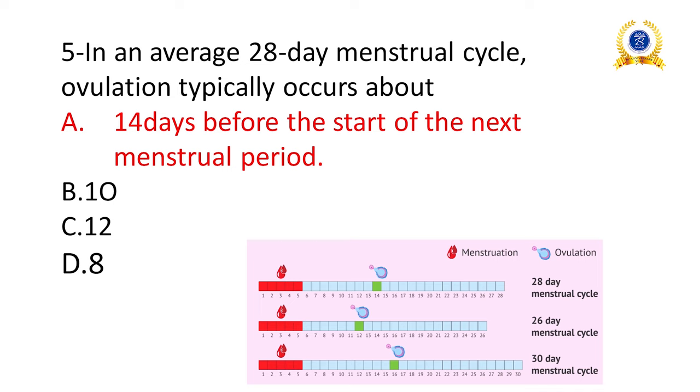In an average 28-day menstrual cycle, ovulation typically occurs between days 12 and 16, around the midpoint of the cycle. In a 26-day cycle the ovulation day is day 12. In conditions like PCOD or uterine fibroid, the menstruation cycle may extend to 35 or 36 days; we calculate the middle of the cycle as the ovulation day.